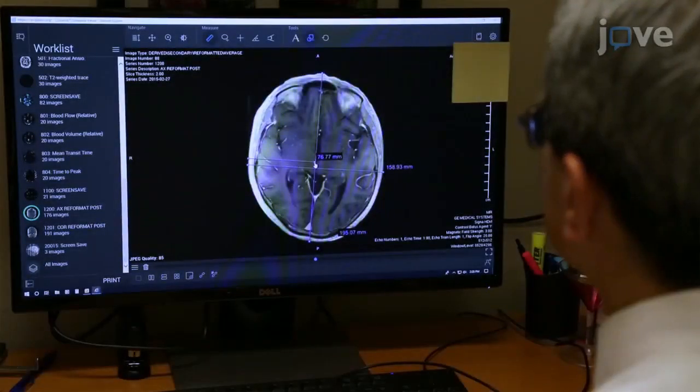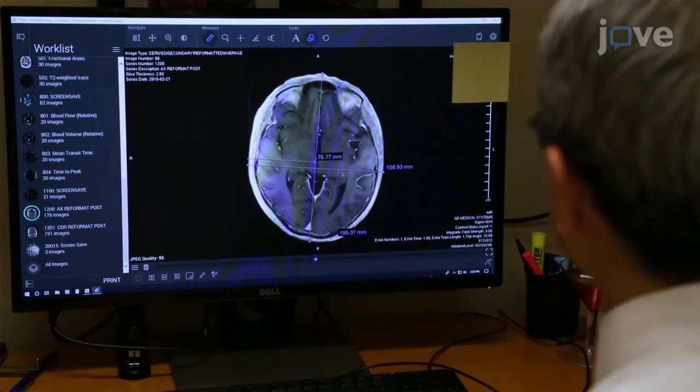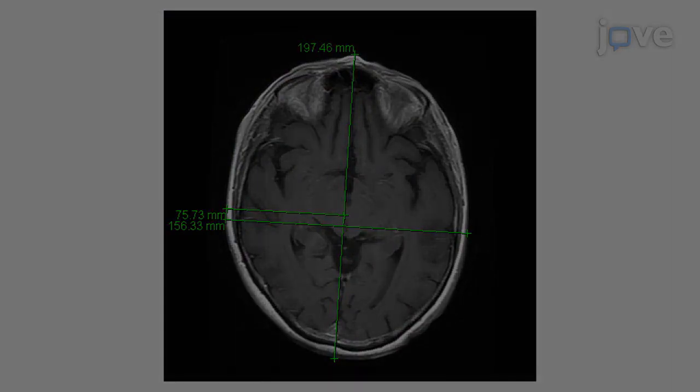Begin by acquiring magnetic resonance images, or MRIs, of the patient's brain that include the margins of the scalp for treatment planning. Using axial T1 sequence MRI scans and the tools on the digital imaging and communications in medicine image viewer.